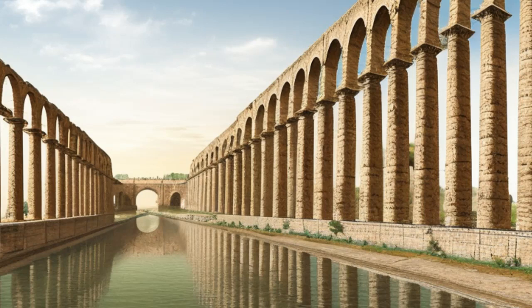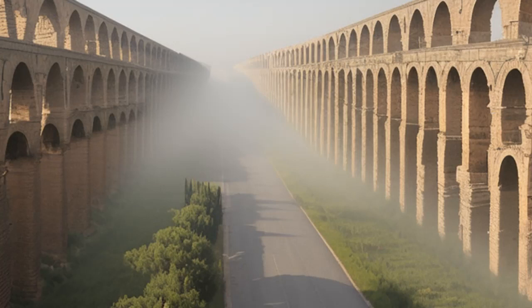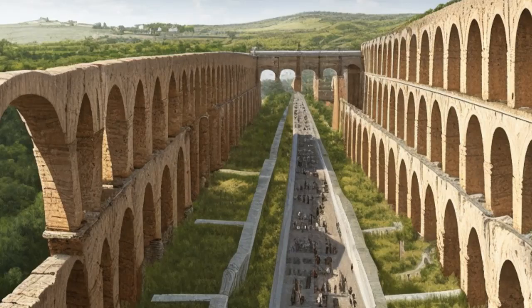Another remarkable achievement of ancient Roman engineering was its network of roads. The Romans built more than 50,000 miles of roads throughout their empire, connecting distant provinces and facilitating trade, communication, and military conquest. The roads were made of carefully constructed layers of gravel, sand, and stone, and were designed to be wide enough for two chariots to pass each other. They were also dotted with milestones and other markers to help travelers navigate their way across the empire.